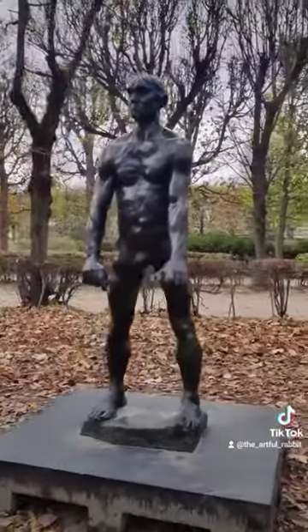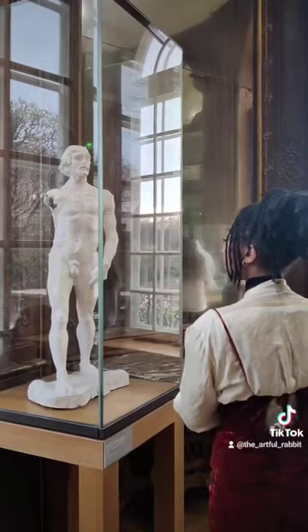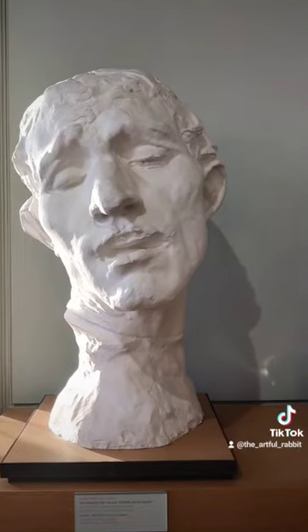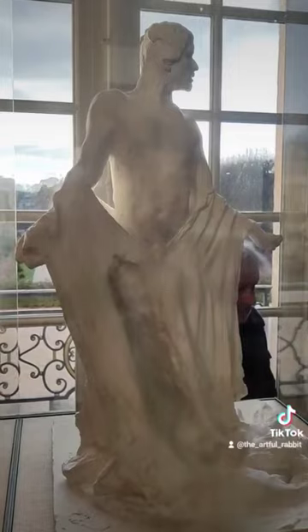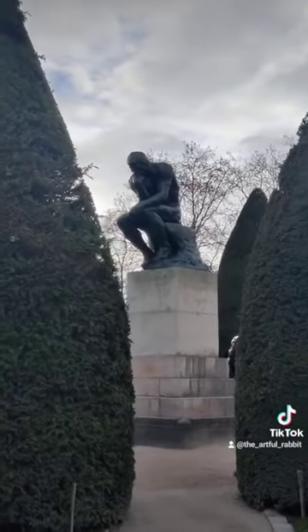Something that I personally overlook in my own art is the importance of planning. Throughout the gallery you see the same sculpture, sometimes in different sizes, some of them more rough, but always multiple iterations of the same work. It was honestly amazing to see what was essentially Rodin's process.